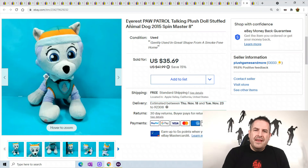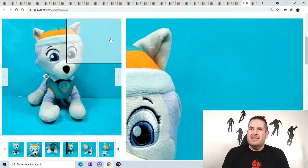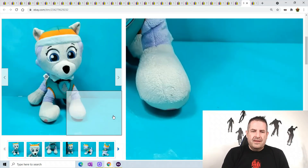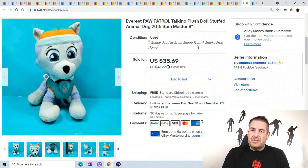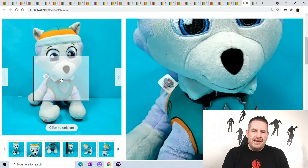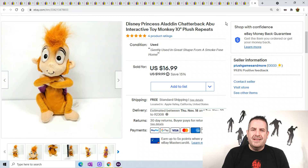Everest Paw Patrol — I'm listing a ton of these talking toys. I have a corner piled up to the ceiling with them, and I'm finally putting batteries in, testing them, and getting rid of them. I don't have a lot of excess inventory right now so I'm trying to clear out old stuff and free up space. I'm tired of having this huge corner I can't do anything with because it's full of talking toys. He sold almost overnight for $35.69 — Paw Patrol is great.